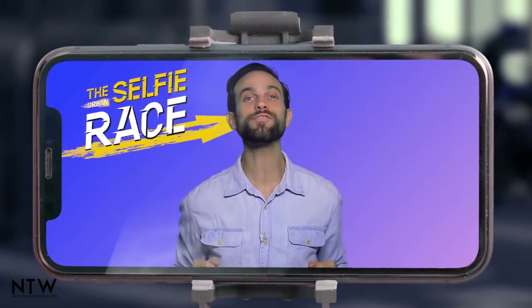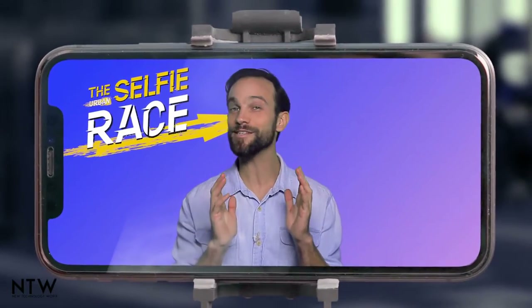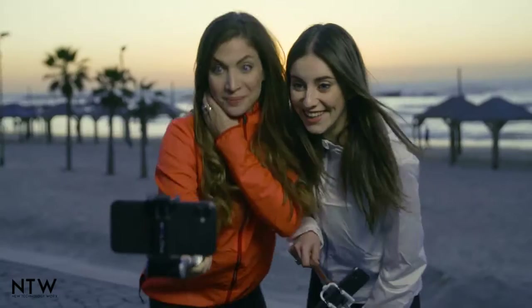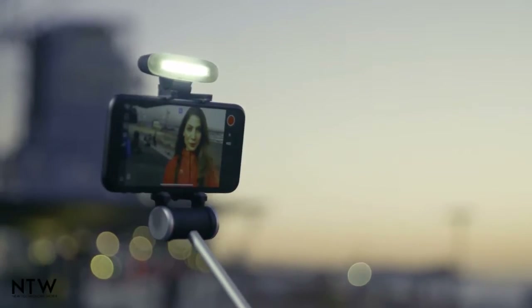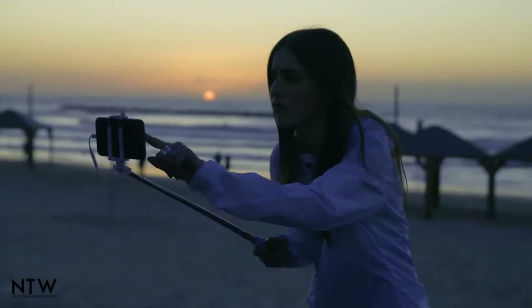Okay, ladies! Are you ready for your final selfie challenge? Take the most breathtaking sunset selfie you possibly can. Ready, set, selfie! Zoe brings out the big guns by bringing back her headlight, while Chloe is left in the dark.